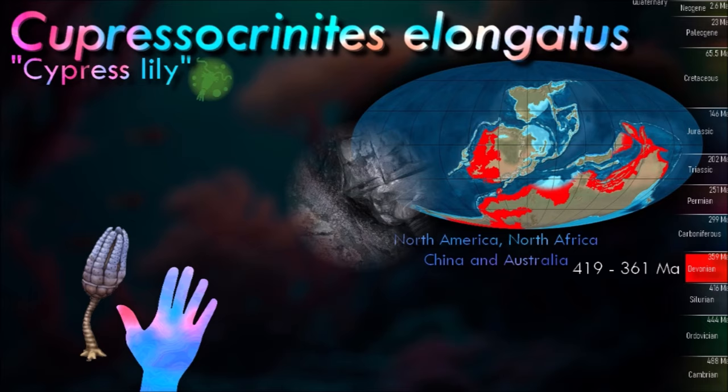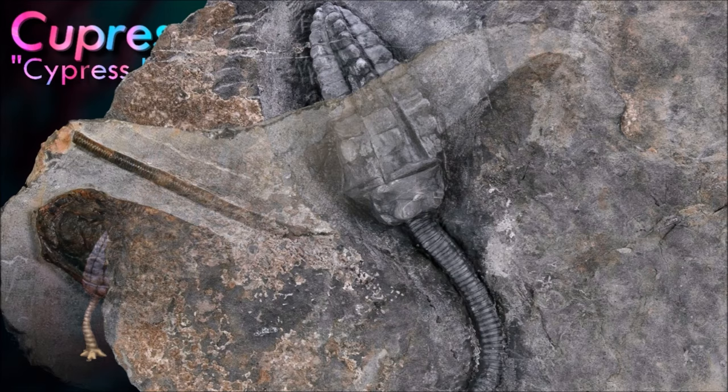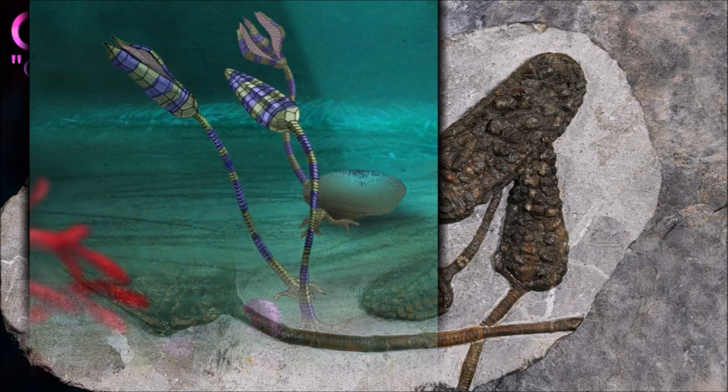At that time, the Echinodermida included 20 taxa of class rank, only five of which survived the mass extinction events that followed. The long and varied geological history of the crinoids demonstrates how well the echinoderms had adapted to filter feeding.